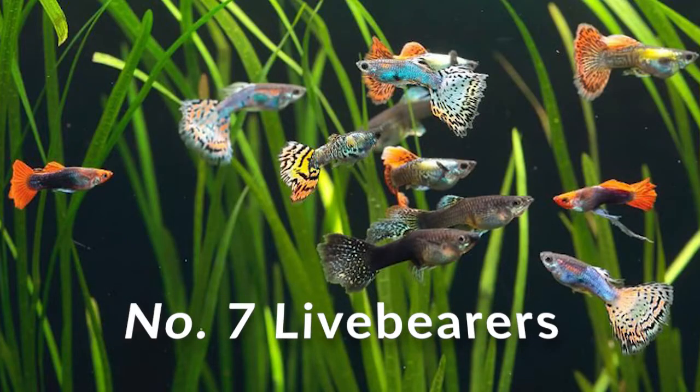Number seven on the list is a live bearer tank. I know some of you might be thinking you can do live bearers in a 10 gallon, so why do you need a 55? Well, by live bearer tank I mean instead of just putting guppies in there, you can do guppies, mollies, platies, and swordtails. On a side note, if you do choose to do swordtails with guppies, be very careful about how small the guppies are, because if the guppies are small enough and your swordtails are big enough, you're probably going to see your guppy population diminish.